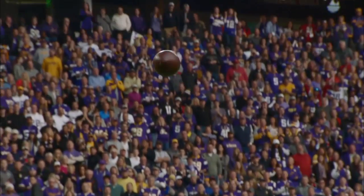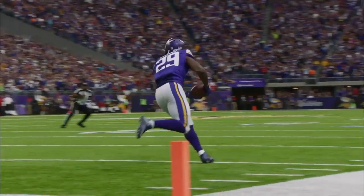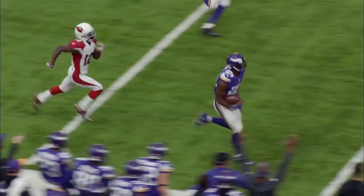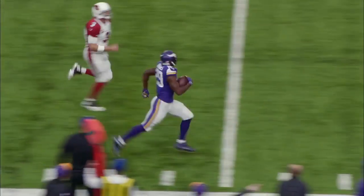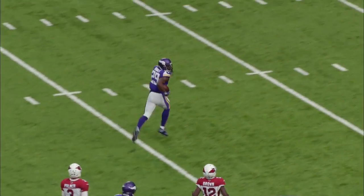Takes the snap, third and goal. Carson fires left — intercepted! As I was running, I'm thinking, oh, LeBron's behind me, so I'm like, I got to pick up my knees and run them fast. Xavier Rhodes to the 30! 20! Touchdown!